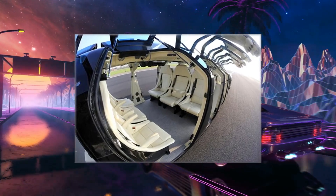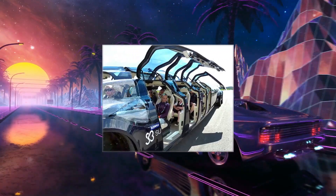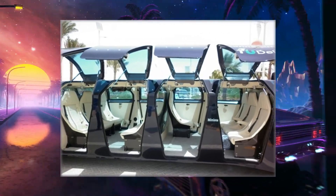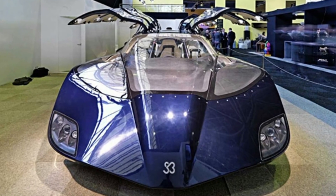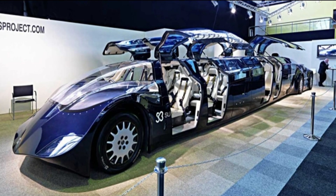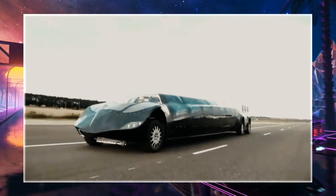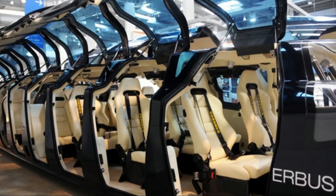The Super Bus Limousine's interior is sumptuous with leather seats, mood lighting, and a cutting-edge audio and video system. It was designed to minimize traffic congestion and pollutants by providing a high-capacity, high-speed vehicle for intercity travel. While initially intended as a prototype concept, a few were built and tested in the Netherlands, sparking attention from investors and transportation corporations worldwide. However, the Super Bus Limousine was not widely available for commercial use or sale.